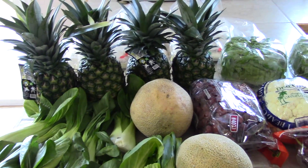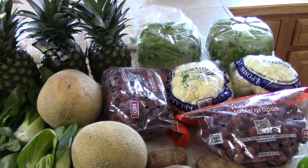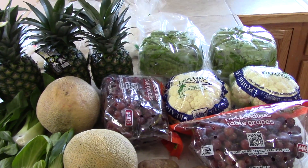Four pineapples — that is a great score. Cantaloupe, cauliflower, butter lettuce.